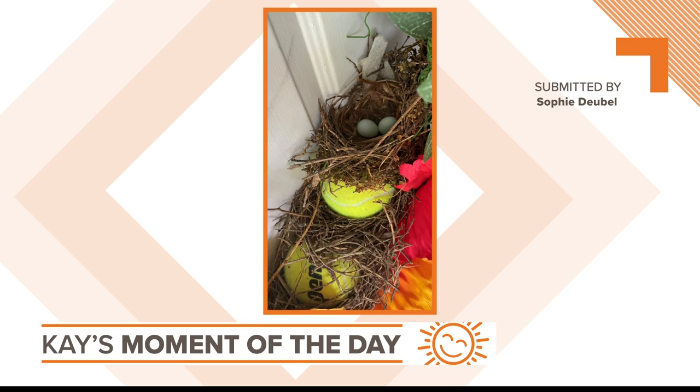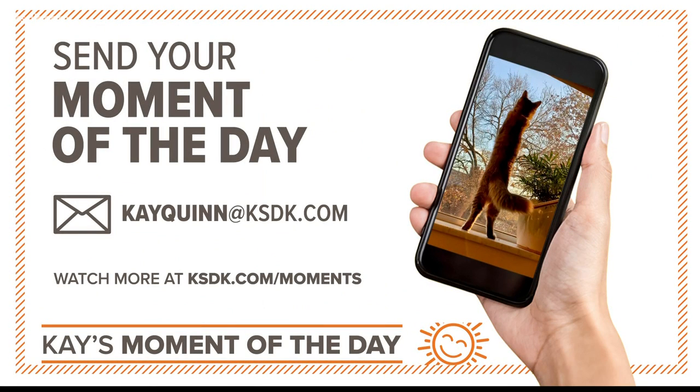Isn't that amazing? I think that's pretty fast that they could make three. They wanted that spot, and they could make three nests that fast. Show me your special moments — email your photos or video to kquinn@ksdk.com. Love that one of the wedding dress.